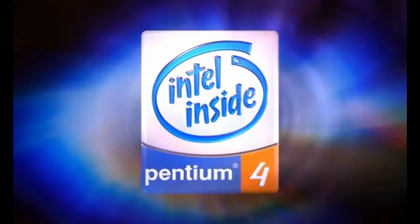Hi guys, welcome back. In today's video, we are checking out Pentium 4.